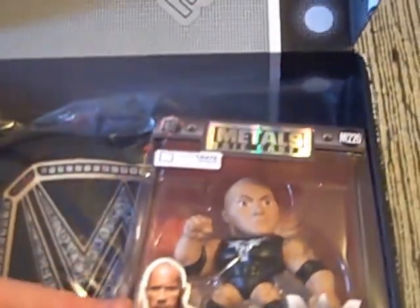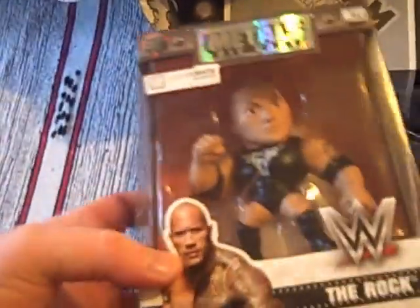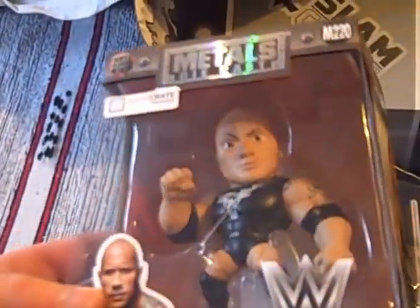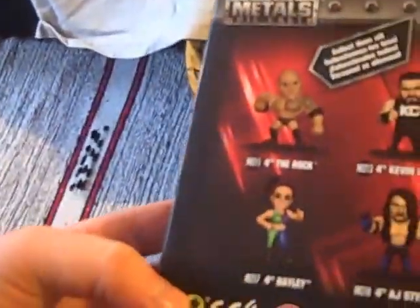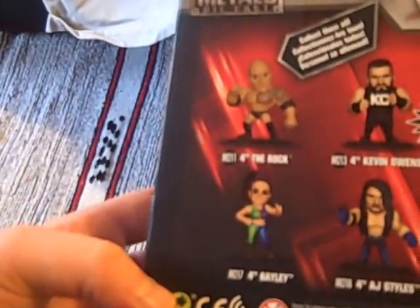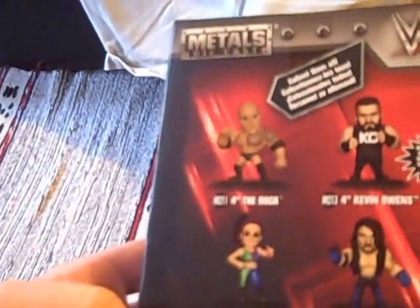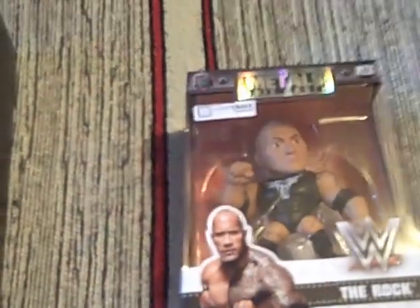Next we have a Metal Diecast — an awesome exclusive. I can certainly recognise The Rock there; there was a John Cena one of these last time. The Rock is one of the most memorable people of all time in the WWE, or WWF. Various other ones are available to collect in the series — Kevin Owens, Bailey, AJ Styles. I presume this one is a slight variant or slightly difficult to get hold of by virtue of being inside the Slam Crate. Very nice, and a huge amount of weight to it — it's a Metal Diecast.